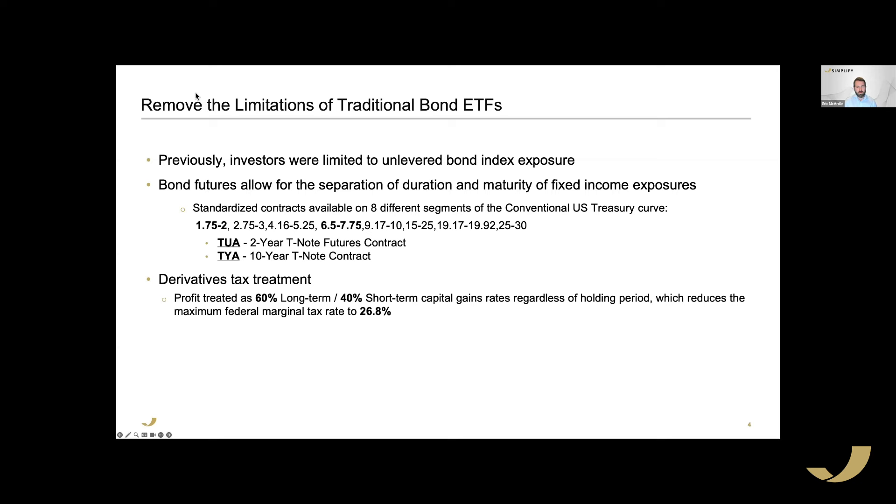On why TYA references 6.5 to 7.75 years rather than exactly 10: that is the contract specification. We are looking at a 10-year note contract, but because of the shape of the yield curve, the cheapest-to-deliver security for that futures contract tends to live in the 6.5 to 7.75 years-to-maturity range.